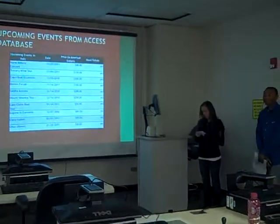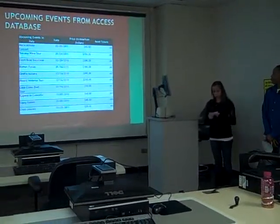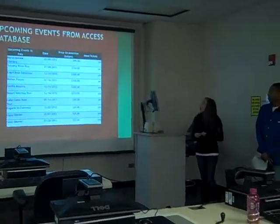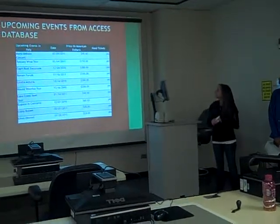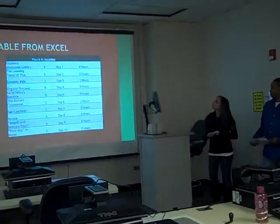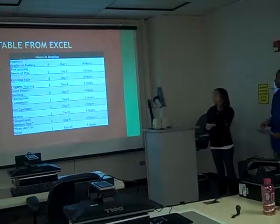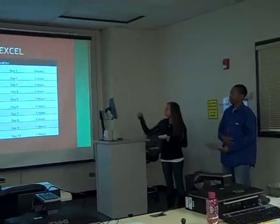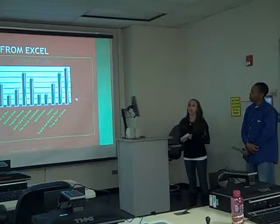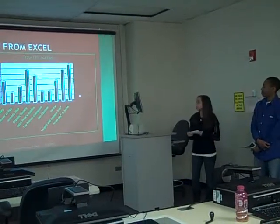I did a table in Access — it's the upcoming events in Italy. These are not in our tours, but these are extracurricular activities you could do besides. We have concerts, tours, movies, boat excursions, extra wine tours. The table has the upcoming events, the date, the price, and also if you need a ticket. Here we have Shane's table from Excel. It shows the hours of activities in each location — the events, hours, and the day. And here is a chart also showing the hours in each location, with the events on the bottom and the bars representing the hours.